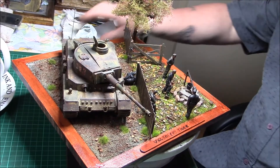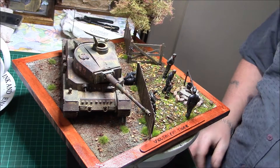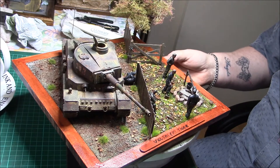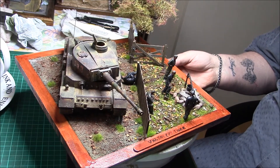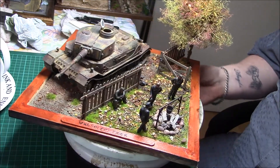Good morning ladies and gentlemen, it's Greg here again with a quick update of what I've been up to over the last few days. As you can see, I've actually finished something for a change — this is the Porsche Tiger diorama vignette, whatever you want to call it. Finally finished it.